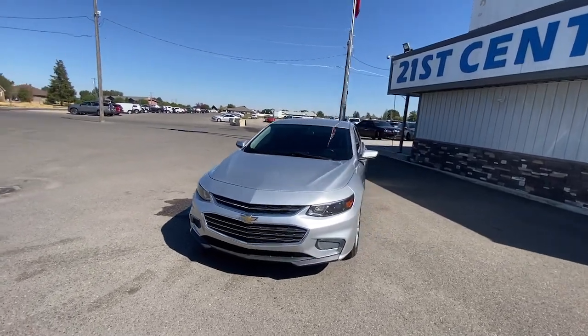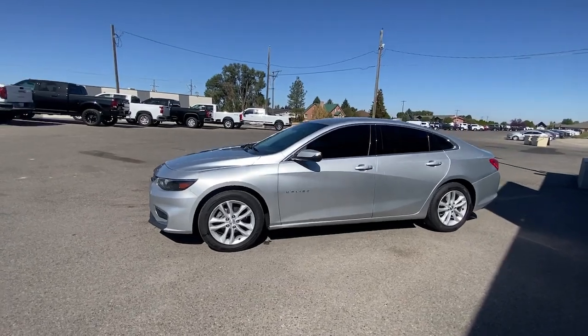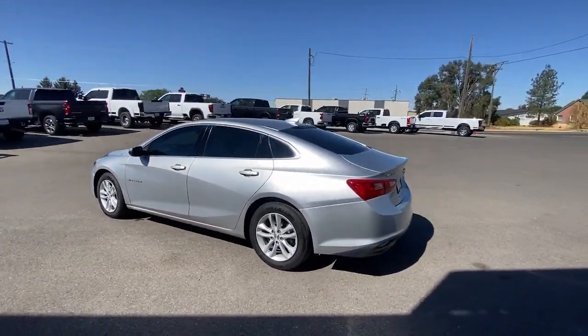Picture yourself in the 2018 Chevrolet Malibu. This vehicle is an outstanding buy with fewer than 150,000 miles on the odometer.